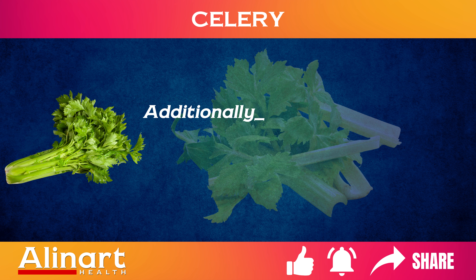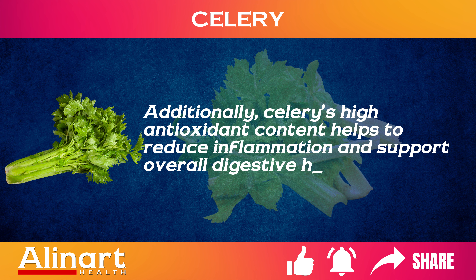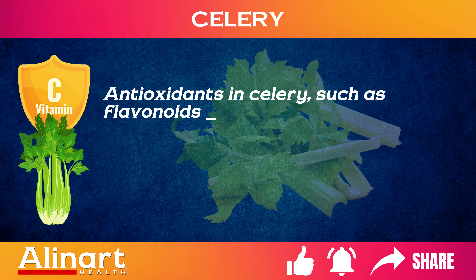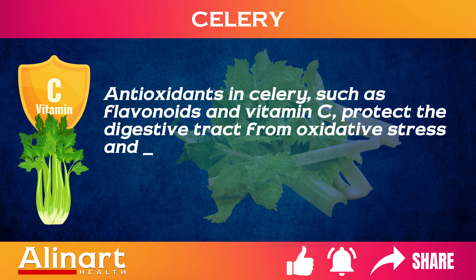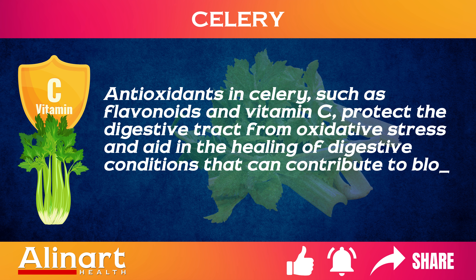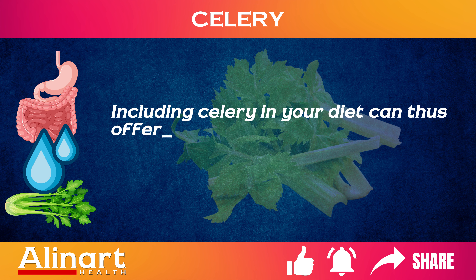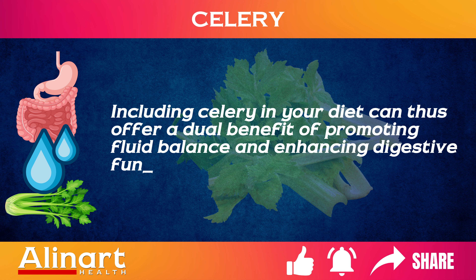Additionally, celery's high antioxidant content helps to reduce inflammation and support overall digestive health. Antioxidants in celery, such as flavonoids and vitamin C, protect the digestive tract from oxidative stress and aid in the healing of digestive conditions that can contribute to bloating. Including celery in your diet can thus offer a dual benefit of promoting fluid balance and enhancing digestive function.